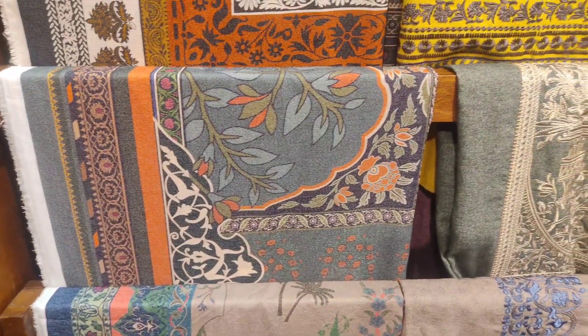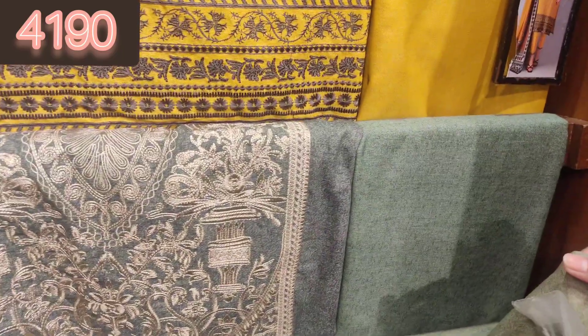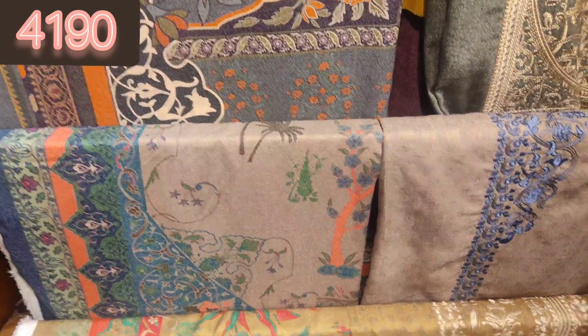This is also a very beautiful article in a greyish tone with a green touch — you can see how gorgeous it looks. It is very beautiful and its embroidery is very fine. Without a sale, it is at a very reasonable price compared to other brands.